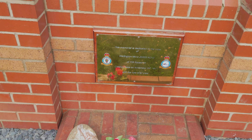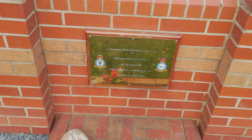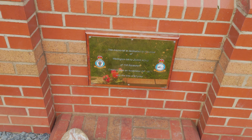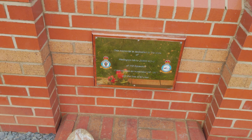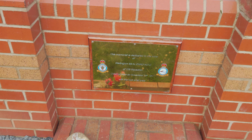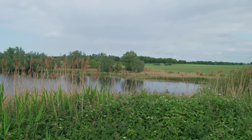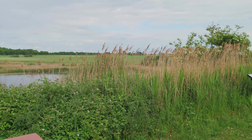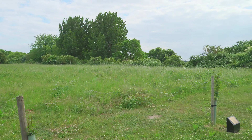This memorial is dedicated to the crew of Wellington Mk1C Z8863 K-O-G of 115 Squadron. Crashed here on November 24th 1941 with the loss of all crew. Fascinating. Never knew that there was a crash here somewhere.